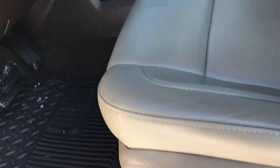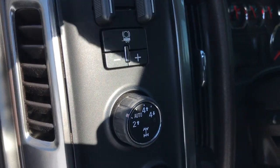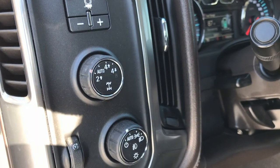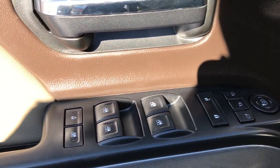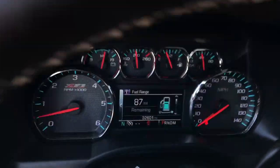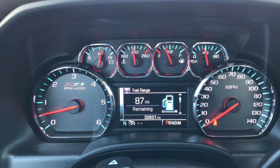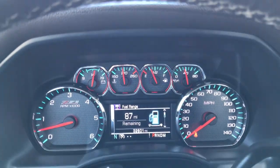Inside, the LTZ package gives you the tan leather interior. There are no rips or tears on this seat — very nice condition. Factory all-weather floor mats throughout. This truck has the factory brake controller, auto four-wheel drive, and auto headlamps. Power windows, power locks, and power mirrors. This one has memory driver seat as well, and of course the Bose sound system on the LTZ. This truck has 32,601 miles and has the Z71 instrument cluster.